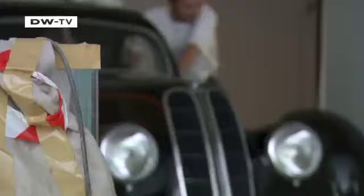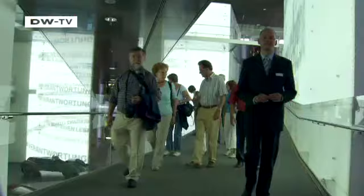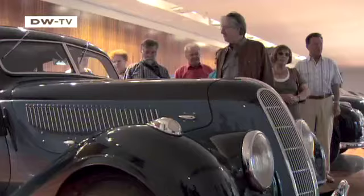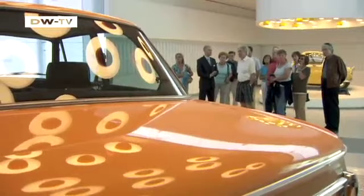On June 21, BMW opened the doors of its new museum in Munich. The exhibition space is five times as large as the car maker's previous museum, and it houses some 120 original items illustrating 90 years of automobile production. BMW invested 80 million euros in the new museum and it's expected to attract some 400,000 visitors a year.